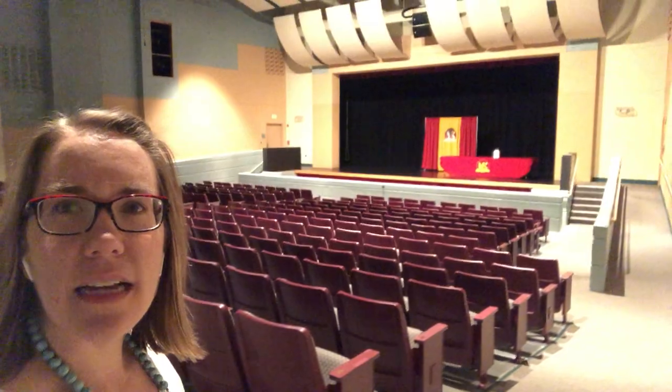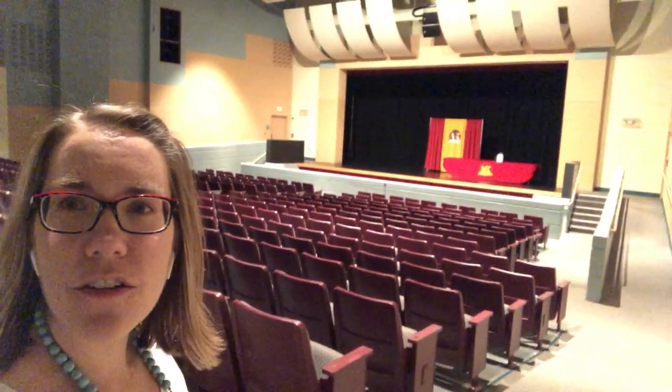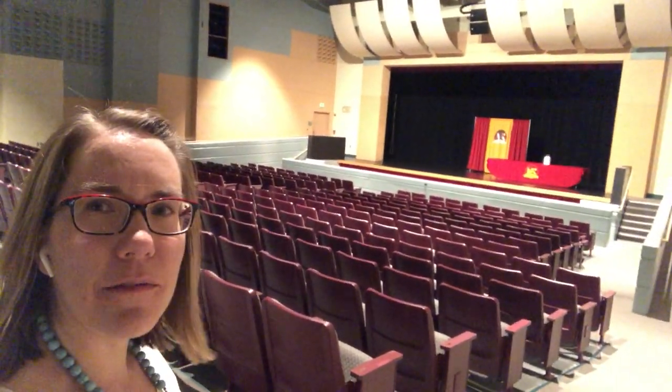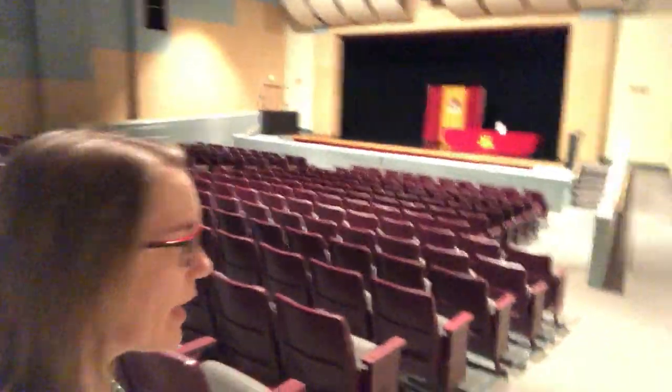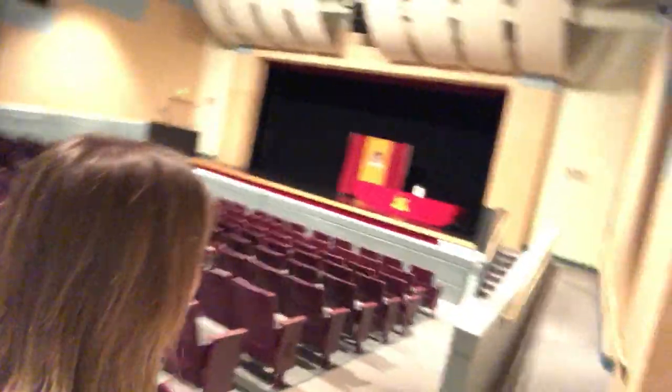You can see we have our stage — it'll be decorated a little bit like graduation. We'll have some staff in the chairs cheering you on. Once it's your time and the family in front of you has proceeded off the stage, you can head right up this right-hand side; there's a ramp or stairs.